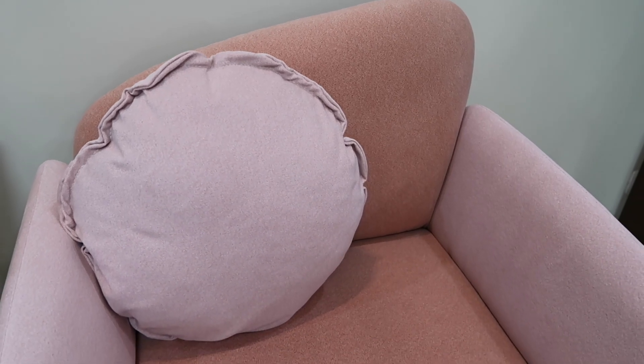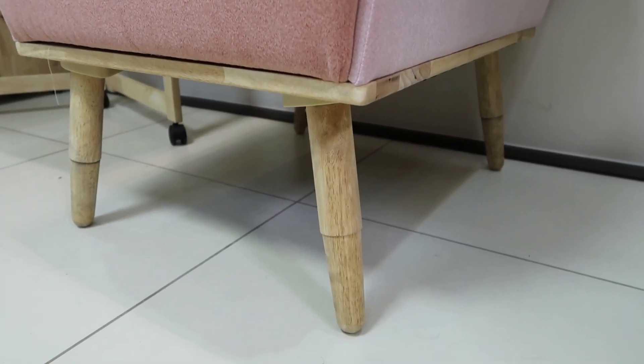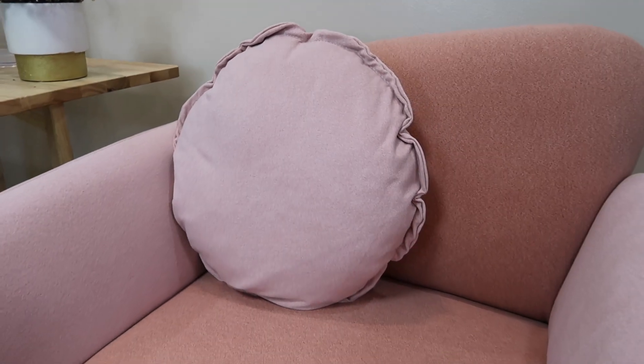Before we begin with our actual Lazada haul, take a look at where I'm sitting — we have brand new furniture and I'm absolutely in love with them. This one is the Scarlet Sofa, it's a beautiful peach and flamingo shade. If you love pink and can't get enough of it in your life, this chair is perfect for you. The wooden base is also great — aesthetically beautiful, the colors really match and add so much personality. It's just such a charming piece.